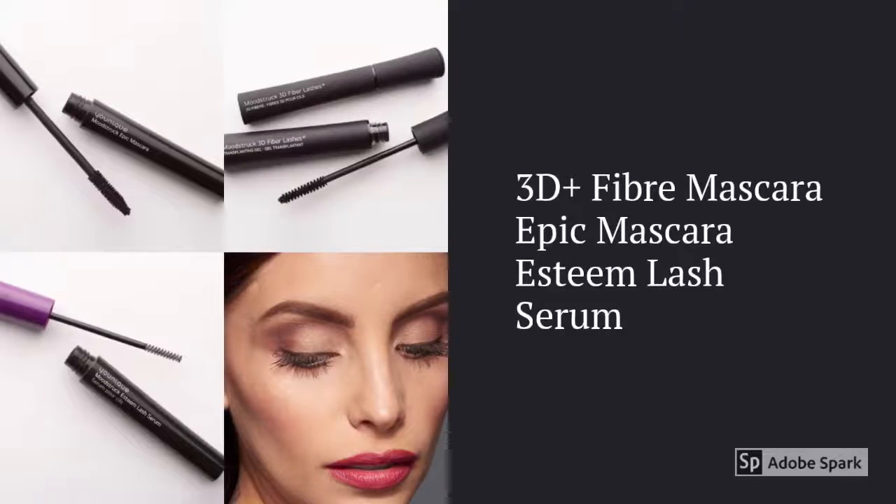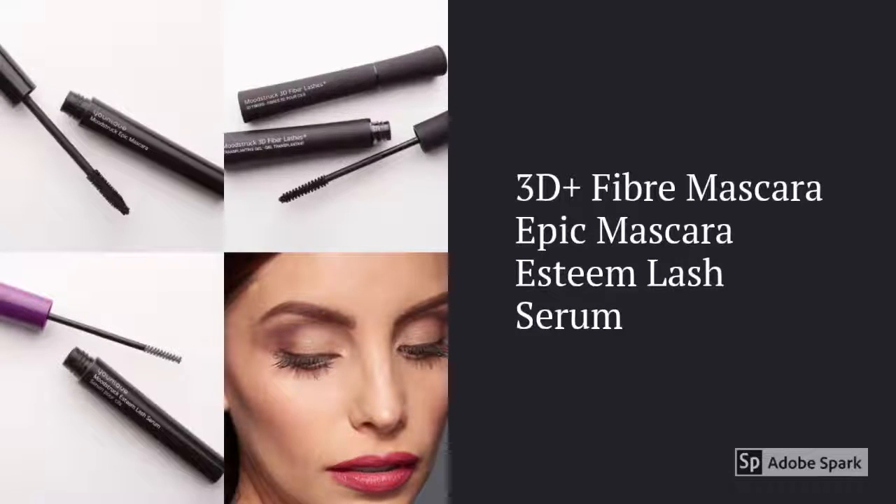I just want to run through some of the products that you're going to get with the kit. The first three products that I want to go through are my favourite products. We've got the 3D Plus Fibre Mascara, the Epic Mascara and the Esteem Lash Serum, and these alone are worth nearly as much as the kit.